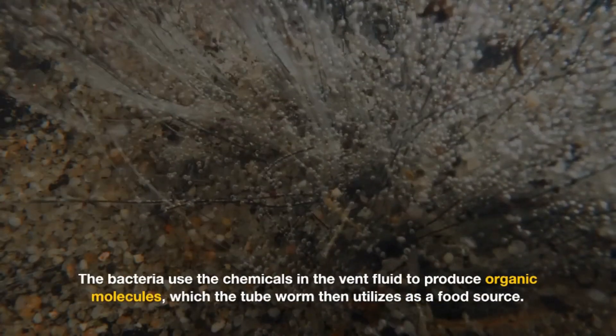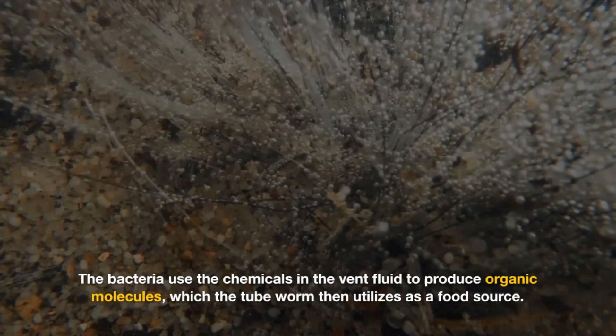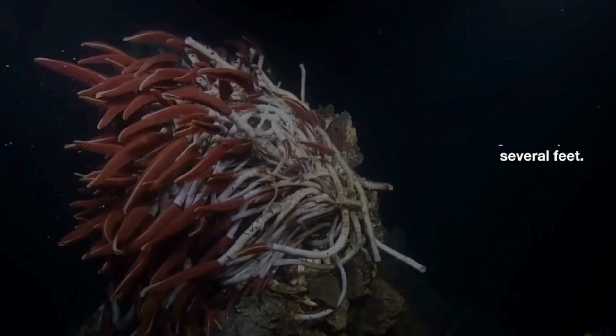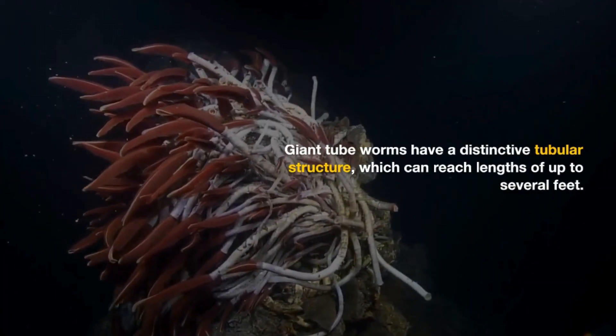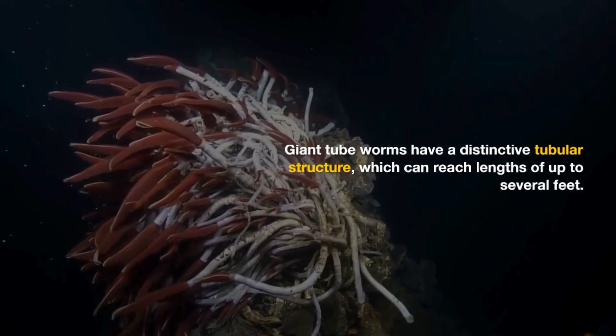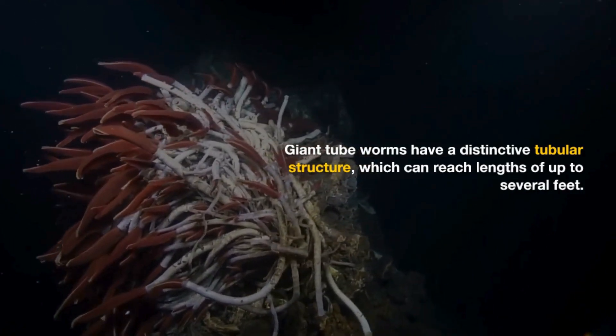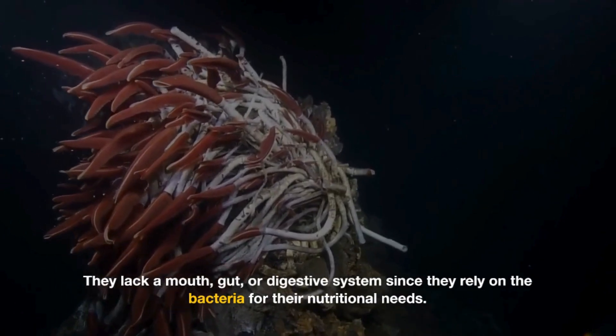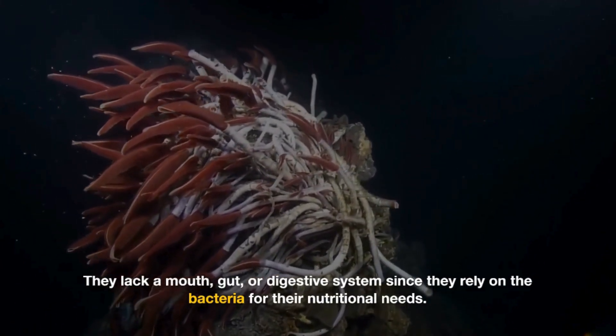The bacteria use the chemicals in the vent fluid to produce organic molecules, which the tubeworm then utilizes as a food source. Giant tubeworms have a distinctive tubular structure, which can reach lengths of up to several feet. They lack a mouth, gut, or digestive system, since they rely on the bacteria for their nutritional needs.